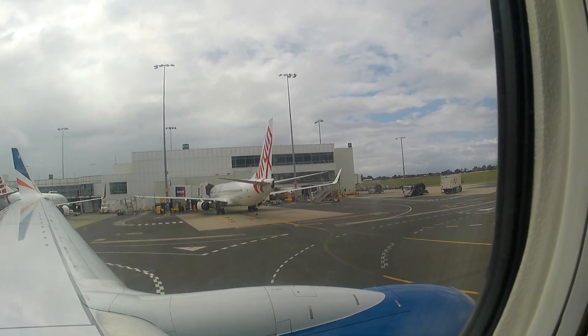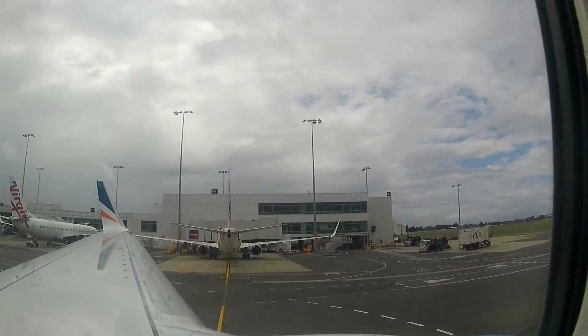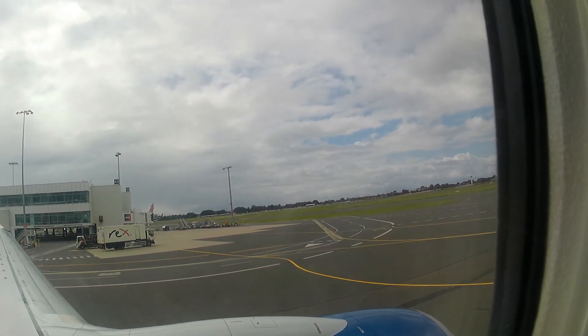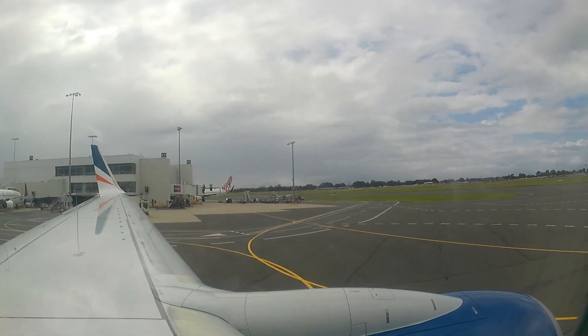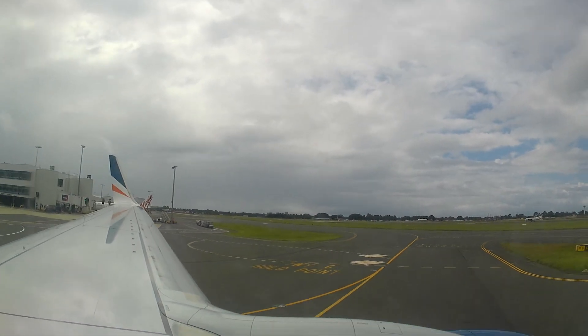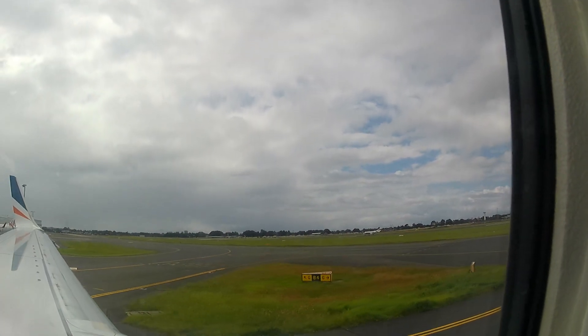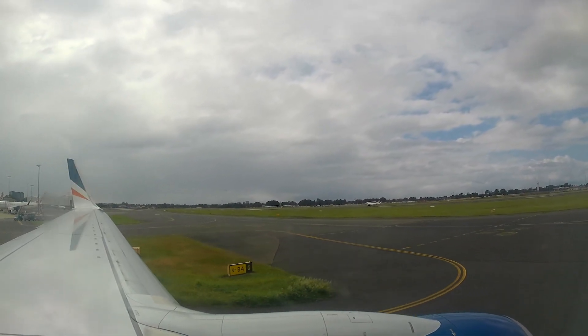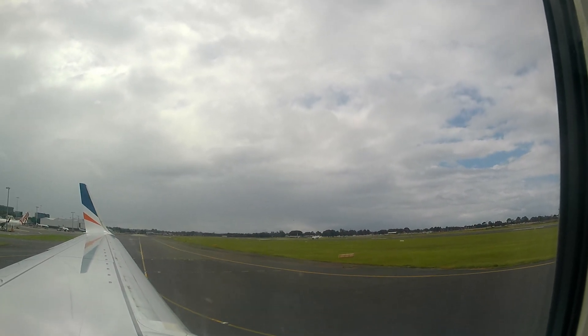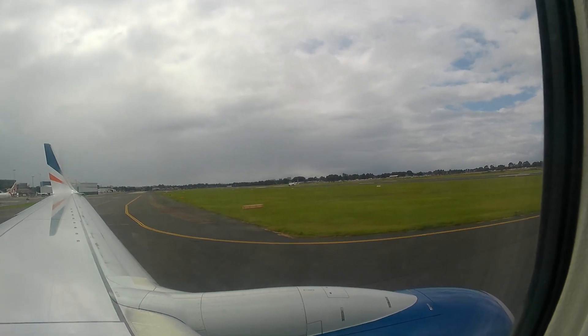What's up guys, I'm about to take off and this is the view. There's one about to take off right now.